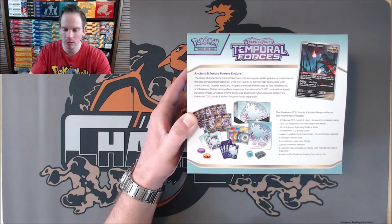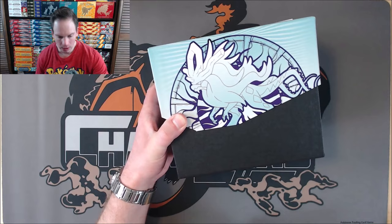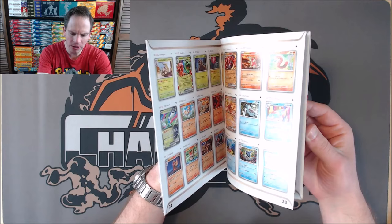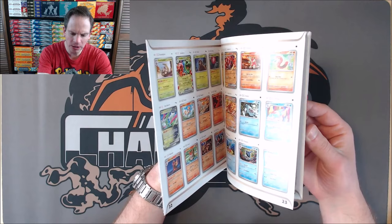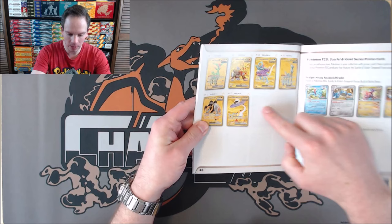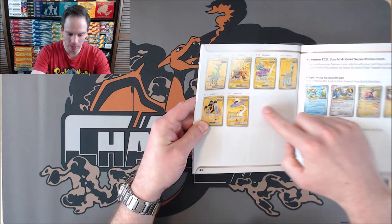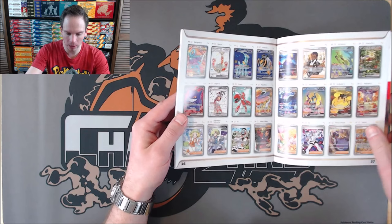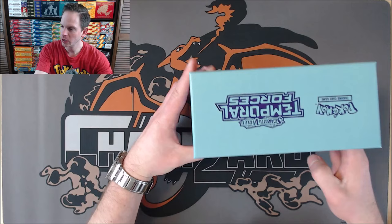You also get a Black Star promo card, 65 card sleeves, 45 energy cards, and several other items. The Player's Guide is a great way to see some of the cards in the set. There are 218 total cards in this set — it is a little bit smaller set compared to some of the more recent sets. Another set that includes both Illustration Rares and Special Illustration Rares, as well as Gold Hyper Rares. I like to look at the Player's Guide just to see the cards that I'll probably never pull. I'll do a quick jump over to the Price Guide on TCGPlayer to give you a good idea of what cards in the set are worth.